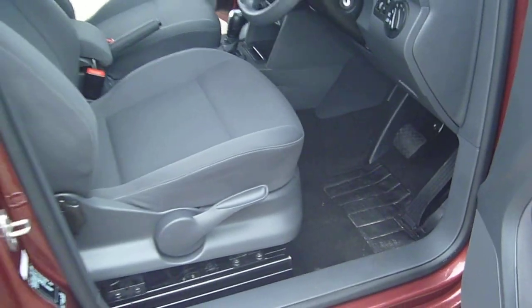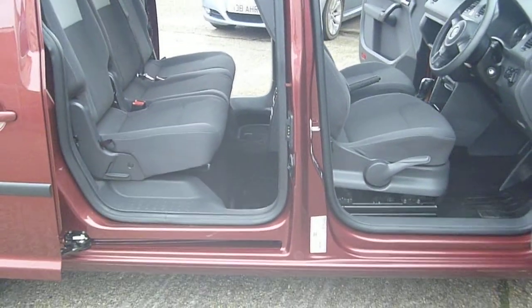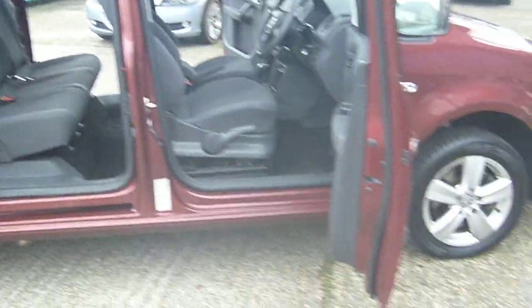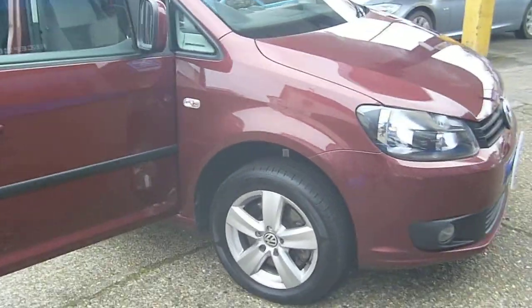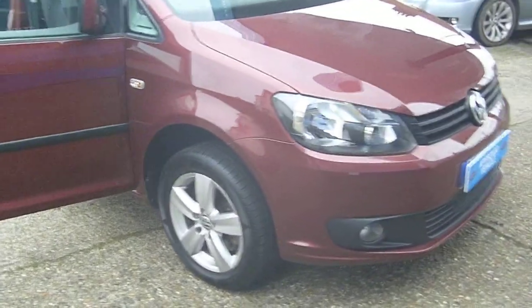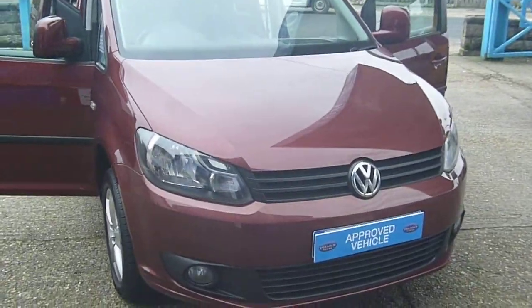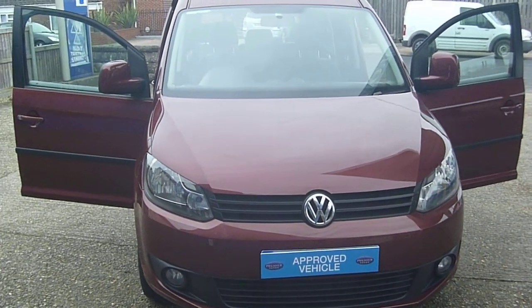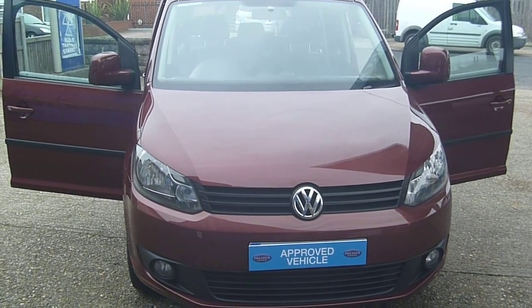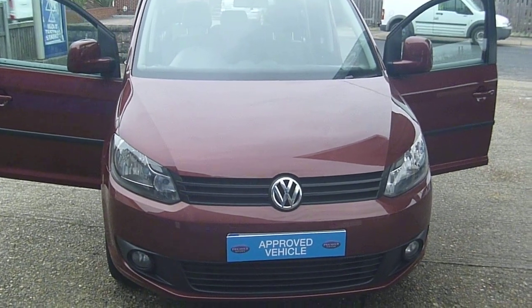If you're interested in this car or any of our other vehicles, you can visit us online at www.premiermobilitycars.co.uk. Alternatively, you can give us a call on 01634 716911. Or if you prefer to visit us in person, you can do so at Cooling Road Service Station in Waynescot, near Rochester in Kent. That's ME2 4RL. Thanks for watching.